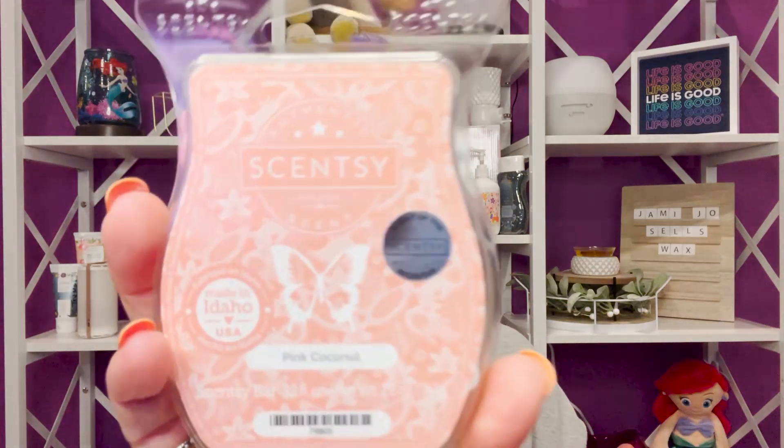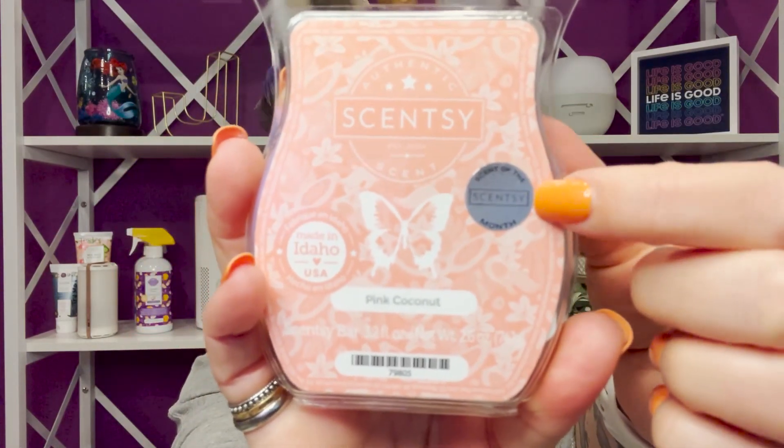Next is Pink Coconut — this is a limited-time edition. It had a scent-of-the-month sticker on it from a couple months ago, so it's still available but won't be forever. One great thing: if you add a fragrance to Scentsy Club while it's still available, even after it's discontinued, Scentsy will continue to make it for you. That's called 'Always Get My Bar' — one of the perks of Scentsy Club.